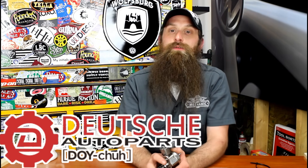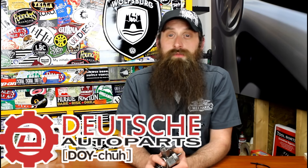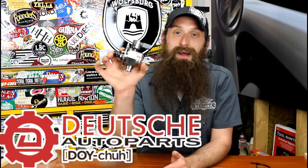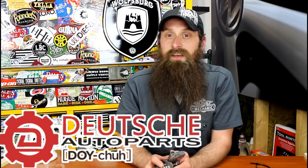Before we get into the show, let's talk about the sponsor of the day, which is Deutsche Auto Parts. These guys are the Volkswagen Audi parts experts — awesome service, great prices, and a ton of really cool DIY videos. I'll mention a video later on in the show about this specific part, so check them out at shopdap.com.